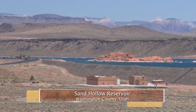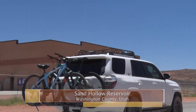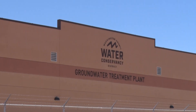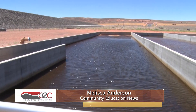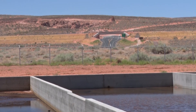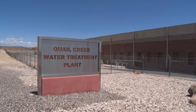Located at the base of the west side of Sand Hollow Reservoir, the new Sand Hollow Groundwater Treatment Plant has been operational since the middle of May. Envisioned for the past three to four years, this plant was designed to treat groundwater from several area wells. It's the newest addition to the Washington County Water Conservancy District and will provide treated water to Washington City and St. George municipalities.